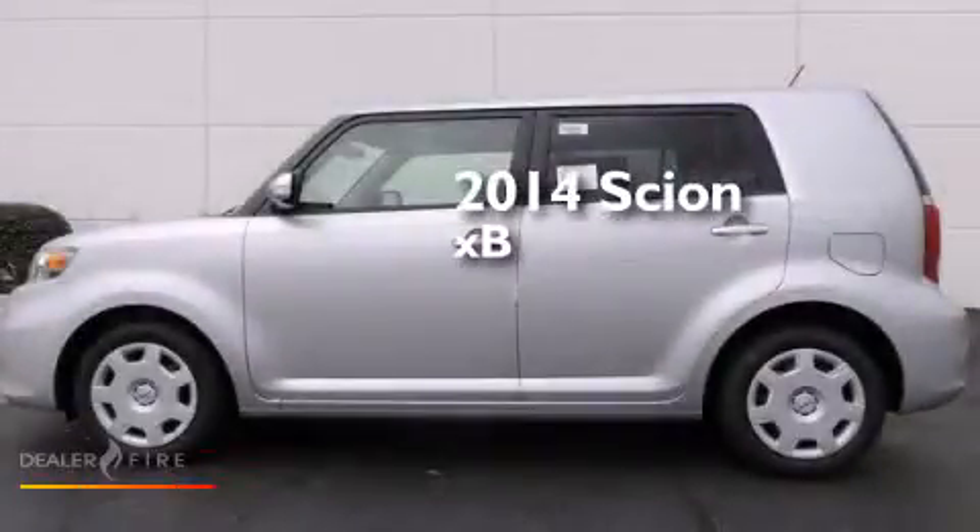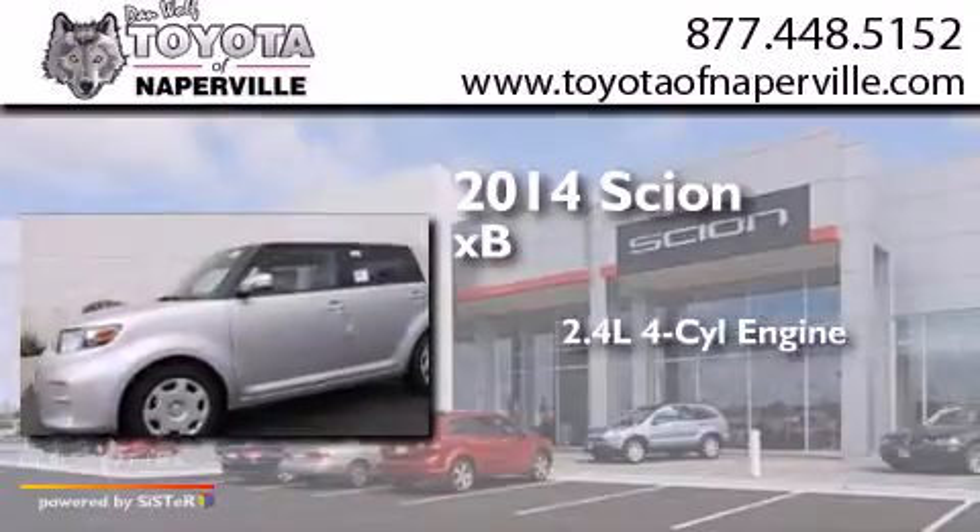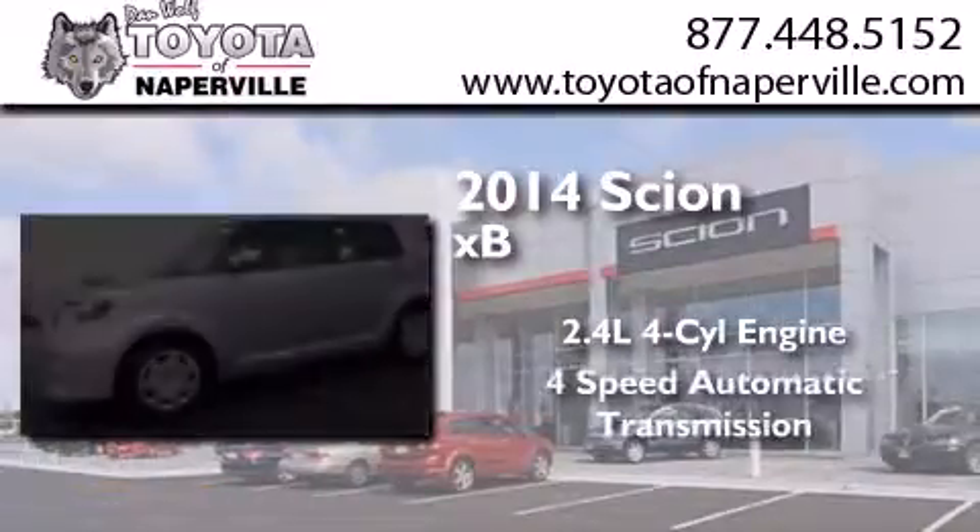This is a brand new 2014 Scion XB. It has a 2.4-liter 4-cylinder engine and a 4-speed automatic transmission.